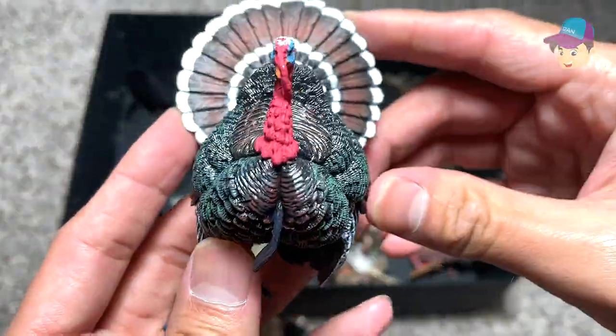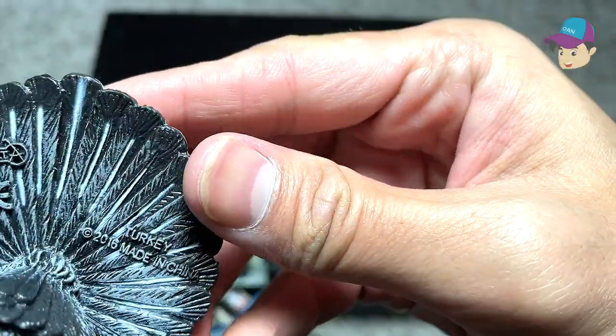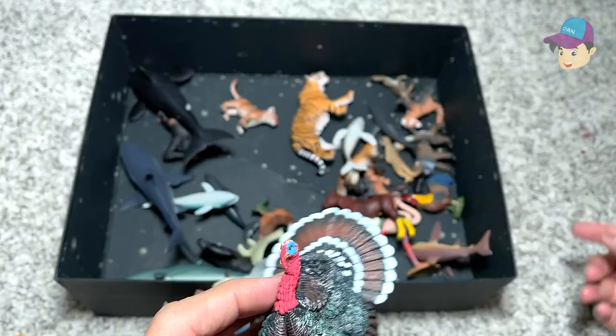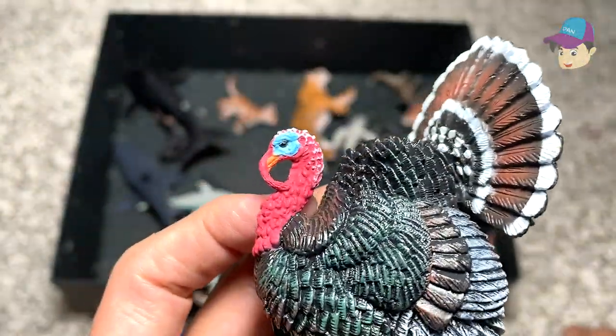And right over here I think we have a turkey. Let's check the name to see if we've got it right — yep, this is basically a turkey. There are many different layers of feathers, like primary feathers and secondary feathers.